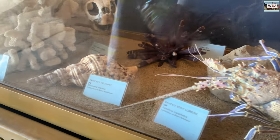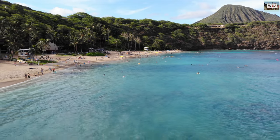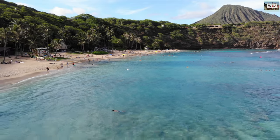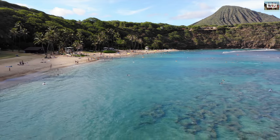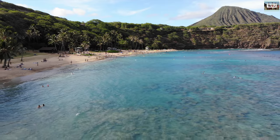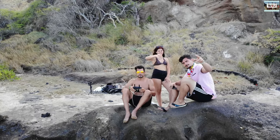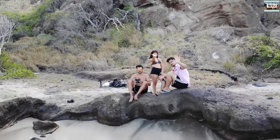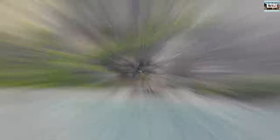Snorkeling in Hanauma Bay is so popular because of the wide variety of species in the bay. In addition to the turtles, snorkelers can take a peek at the state fish of Hawaii, yellow tang, trumpet fish, and angel fish. About 400 species of fish are known to inhabit the bay. And if you ever plan to visit Hawaii, make sure to stop by Hanauma Bay and enjoy the amazing beaches, views, and wildlife.